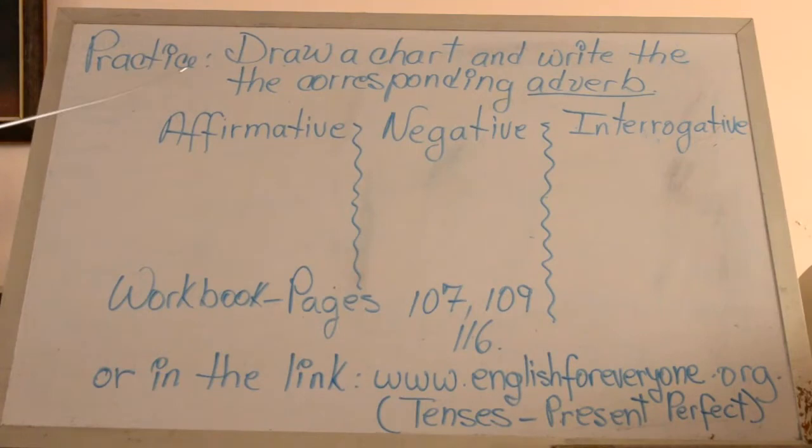Now in your notebook you are going to draw a chart and write the corresponding alphabet in the columns of affirmative, negative, and interrogative. As soon as you finish this exercise, go to your workbook and solve pages 107, 109, and 116. In case you don't have your book, you can visit www.englishforeveryone.org under Tenses, Present Perfect.